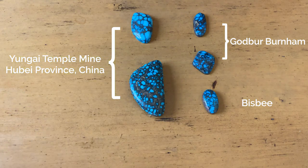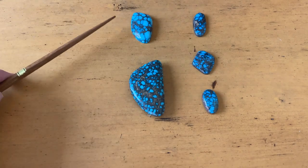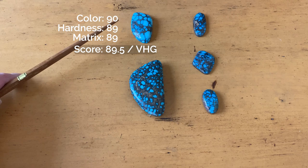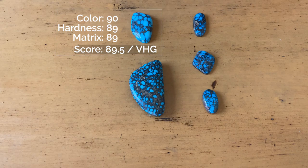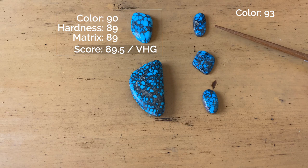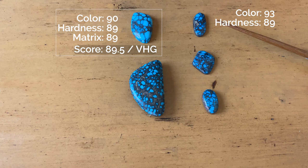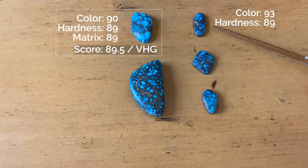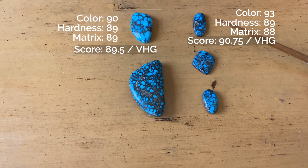Now these are all exceptionally high grade. I went through the grading process and for this cap I have color of 90, hardness 89, matrix 89, for a score of 89.5 — which is very high grade. For the first Godber-Berna: color 93 — look at that deep rich color. But hardness came down a bit to 89 because you can see this lighter brown clay that comes in there, kind of soft, grades it down to about 89. Matrix, because it doesn't flow all the way through — there's just kind of a bright spot there — I give that an 88, coming out to 90.75, or very high grade.